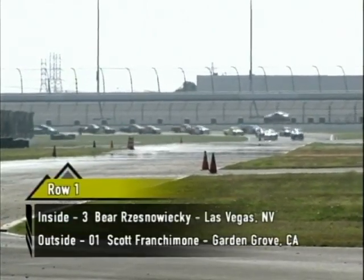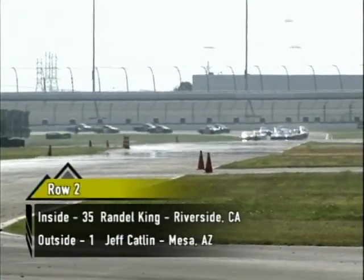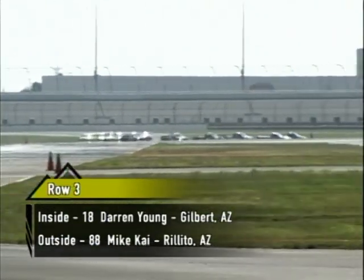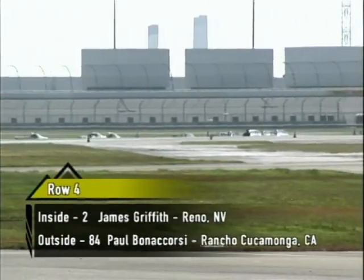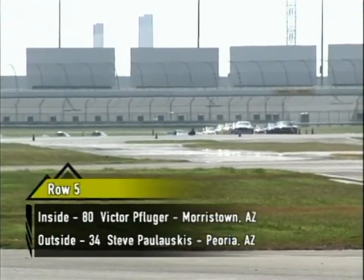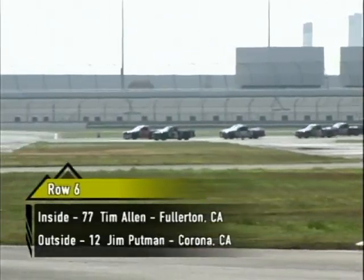Let's take a look at our starting grid. On the pole, the number 3 ride of Bear Resniewicki, the United Nissan Quaker State S10, another one of those top rookies. So far this season he has been the top rookie in three of the five races. This is the second time we've gone road course racing — a 1.5 mile road course. The last time was at Firebird Raceway on a 1.7 mile road course. Interesting that the ASA Speed Truck Challenge road courses are run back-to-back.